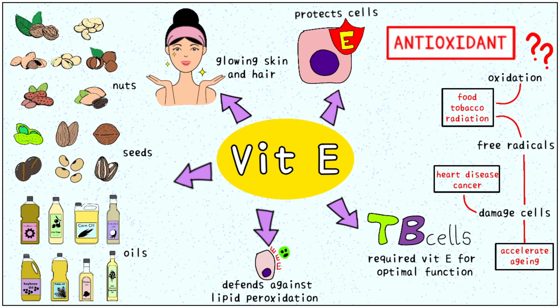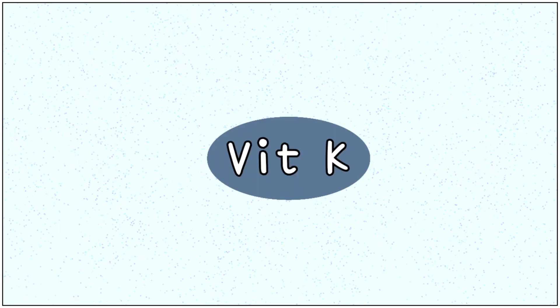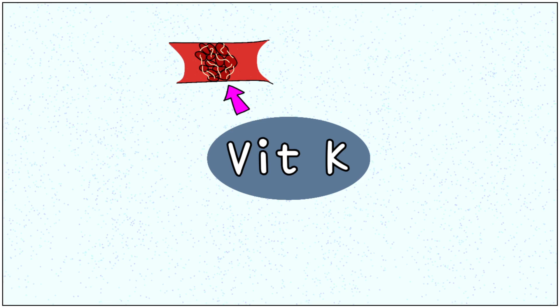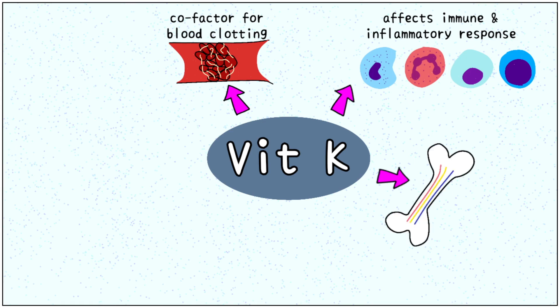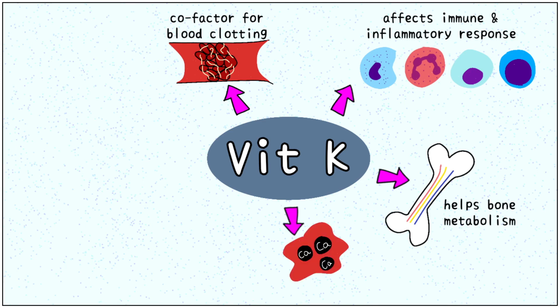The last vitamin we are going to look at is vitamin K. This is essential for the clotting process of blood, without which we would continue to bleed through the tiniest of cuts. Vitamin K is also known to affect the immune and inflammatory response of our bodies. This vitamin aids in the metabolism of our bones, keeping them healthy. Vitamin K also helps regulate blood calcium levels, ensuring balanced concentration of all essential minerals.